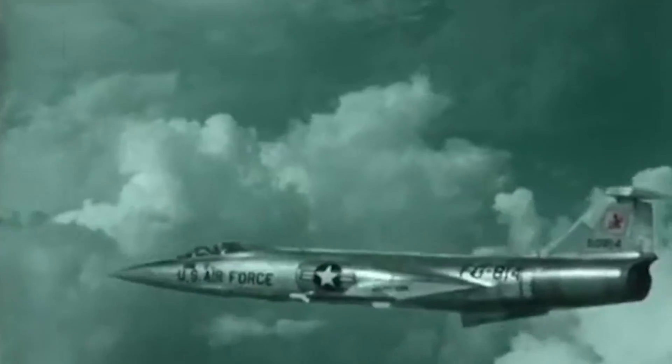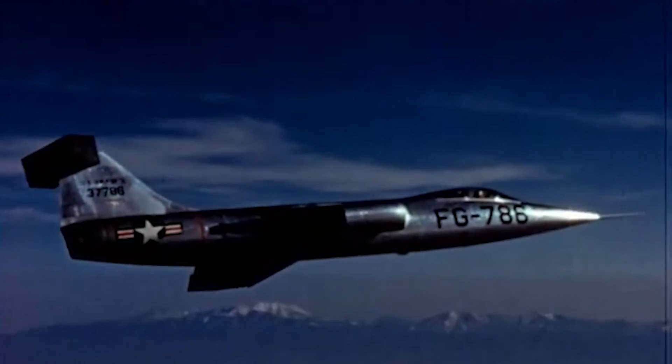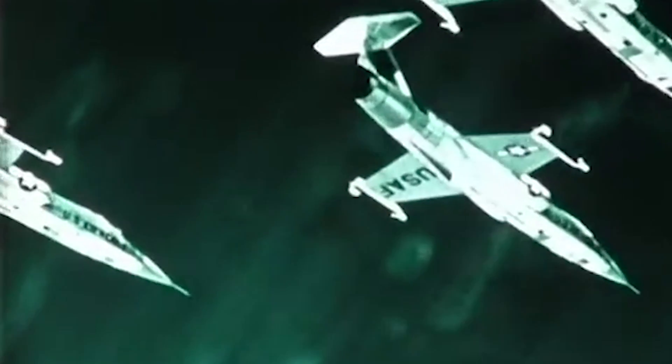The F-104 Starfighter was a revolutionary aircraft that redefined the possibilities of high-altitude flight during the Cold War era. Developed by the American aerospace company Lockheed, the F-104 was designed to serve as an interceptor and tactical fighter aircraft for the United States Air Force and its NATO allies.